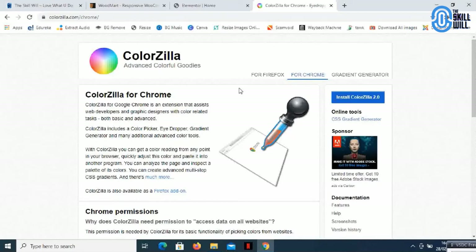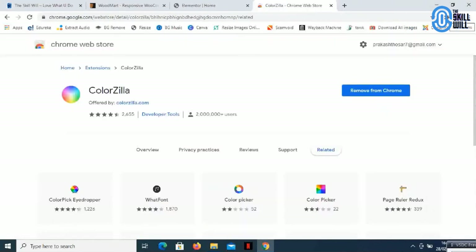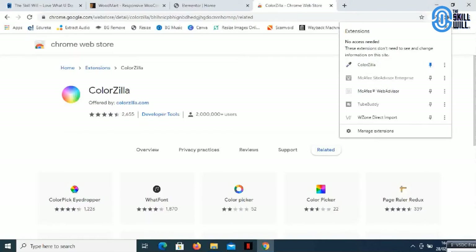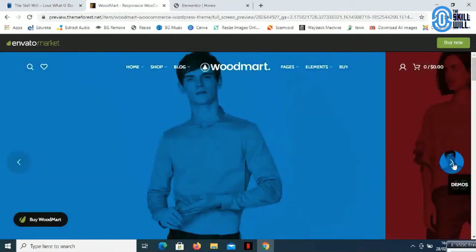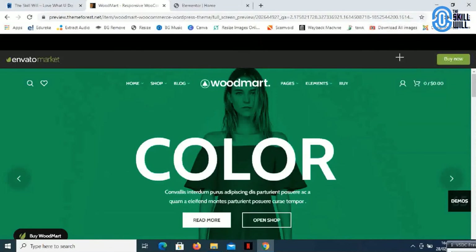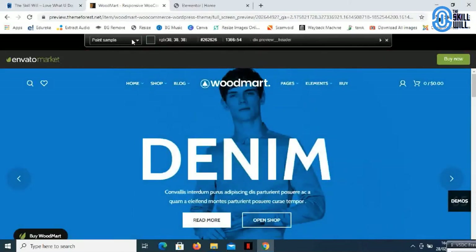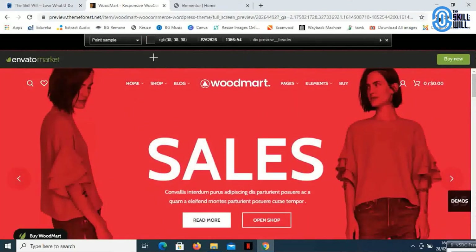ColorZilla is a simple Chrome extension which you can download and have handy so that you can match any color or any color pattern on your website. It's very simple to set up — just click 'Add to Chrome' and it will add the extension to your browser. You can then pin it. If you click on the small icon, you will get options including the page color picker. Click on that, and a bar appears at the top of the page — as you move the cursor around, you will see the color and its color code update.